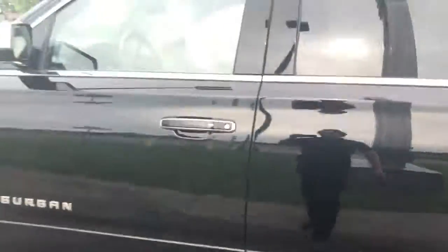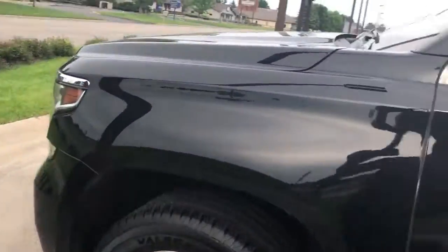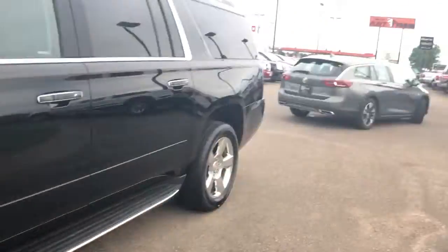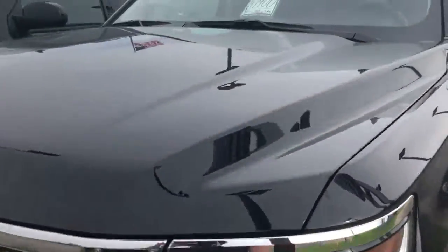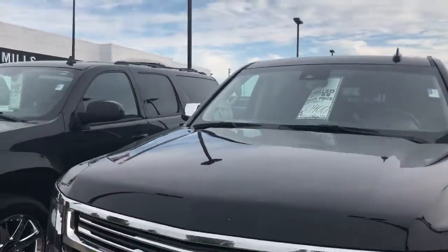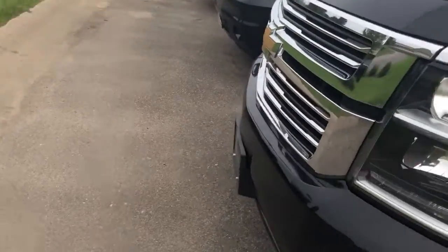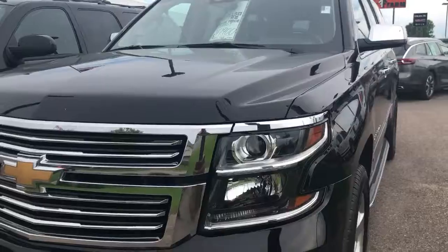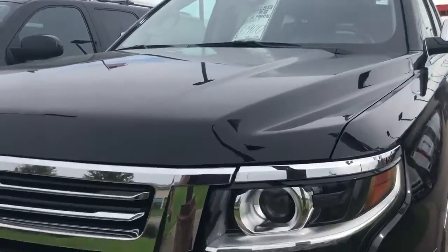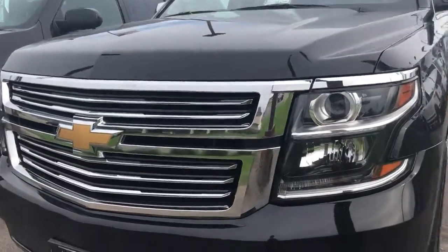Is it shiny? This thing is just gorgeous. A lot of people ask — especially people named Greg — what the difference between this and an LT is. Well, let's go over that real quick. First and foremost, we're gonna start up front. HID headlamps — high-intensity discharge — super bright, awesome headlights. That is exclusive to the Premier as well as the Denali lineup.